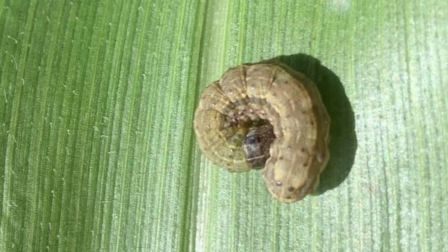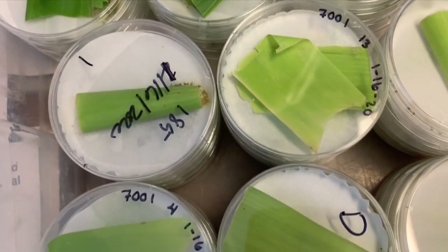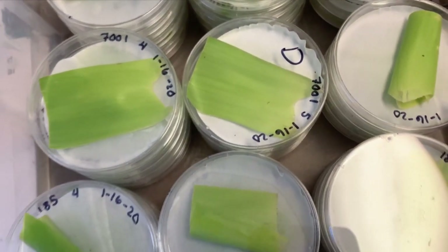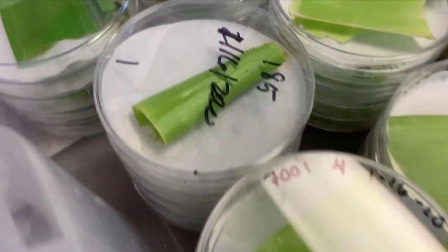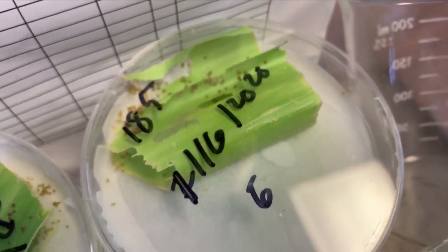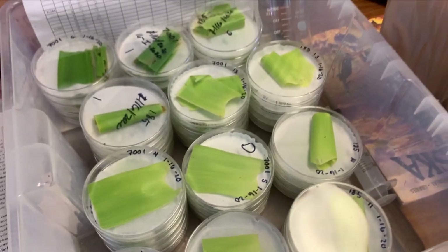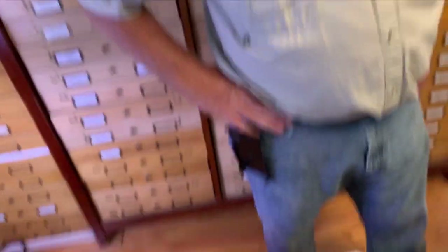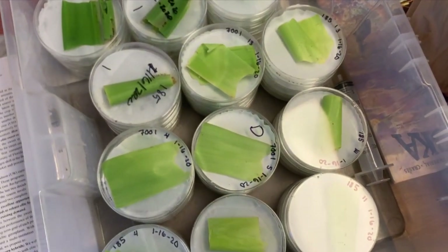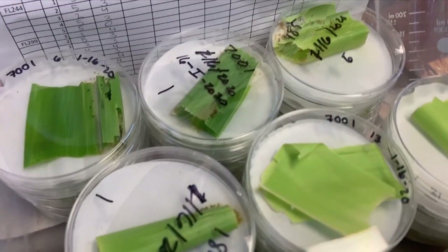We're especially focused on resistance to the fall armyworm and silk fly. The fall armyworm is a moth — and these are fall armyworms on corn leaves. This is probably the biggest pest of corn worldwide now. It got introduced to Africa a few years ago and has now spread all the way across to China. They lay their eggs on there and the larvae go to town. We are working on insect resistance and we've got corn varieties that these larvae don't feed on very well.